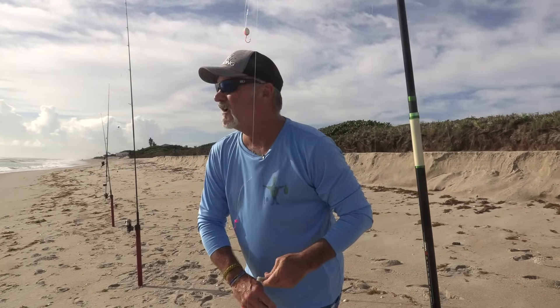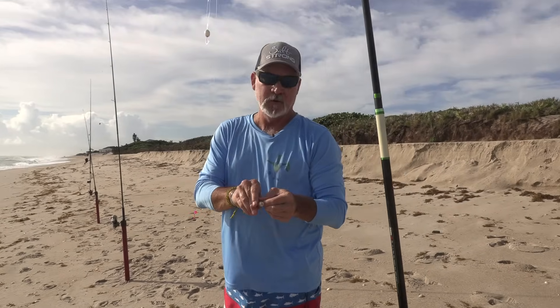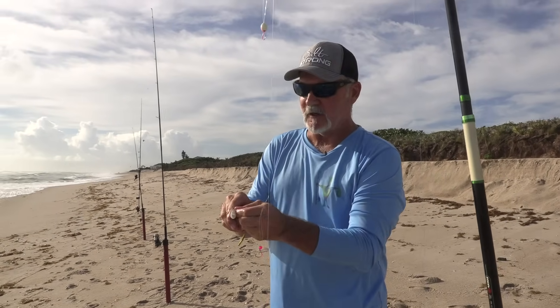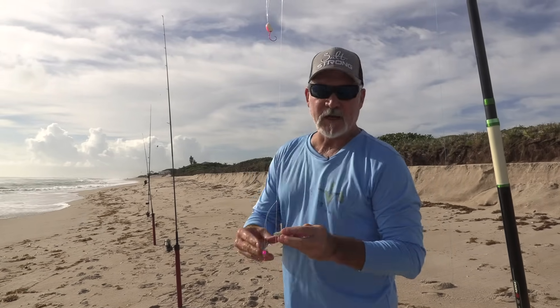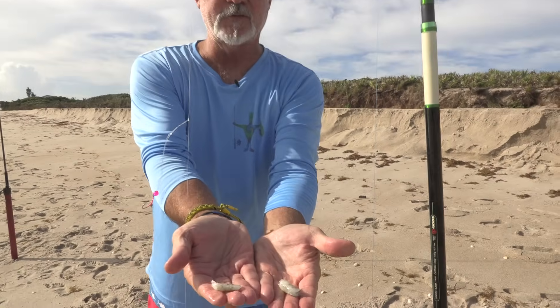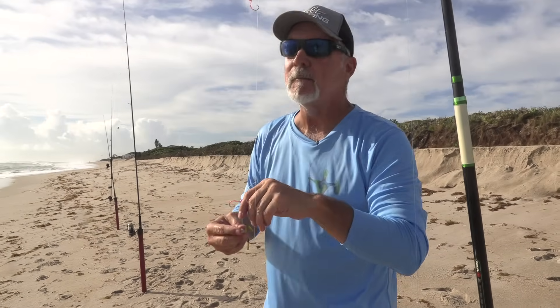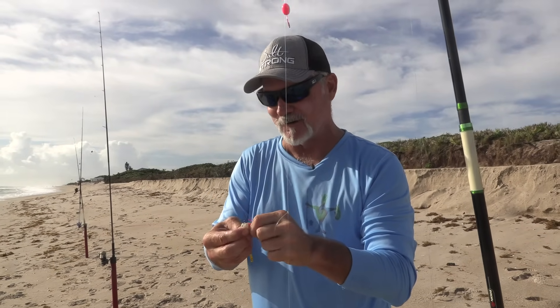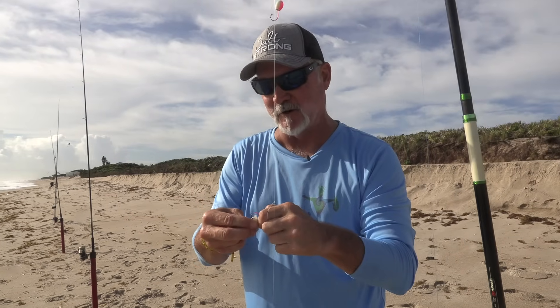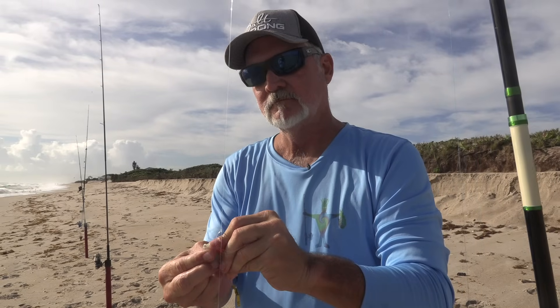For the first two set rods, we're going to use straight-up shrimp — peeled, tails off, smaller pieces. Pompano have very small mouths, even the permit, so we break the shrimp in half and that's the size we'll use. No fish gum today because we're out — it's a popular product and selling out fast — but otherwise you'd use the same size shrimp with just a little chunk of fish gum on there.